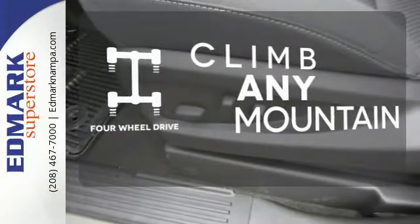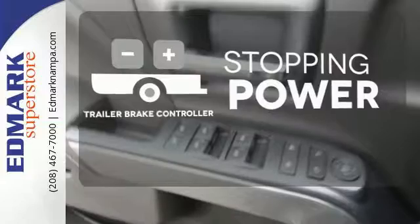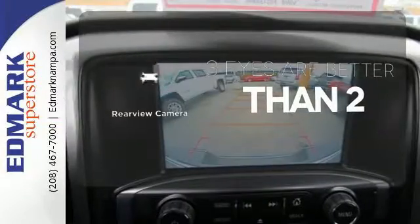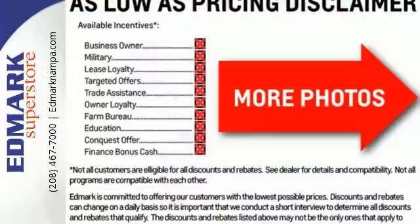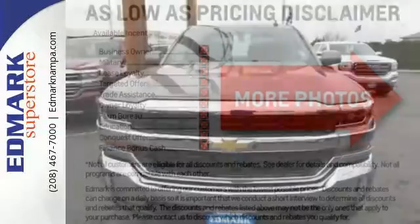Climb any mountain — this vehicle has four-wheel drive. A trailer brake controller helps you maintain stopping power, and the backup camera gives you a clear picture of what's behind you. When your livelihood depends on whether your truck can handle the load, don't bother driving anything else but this Silverado.